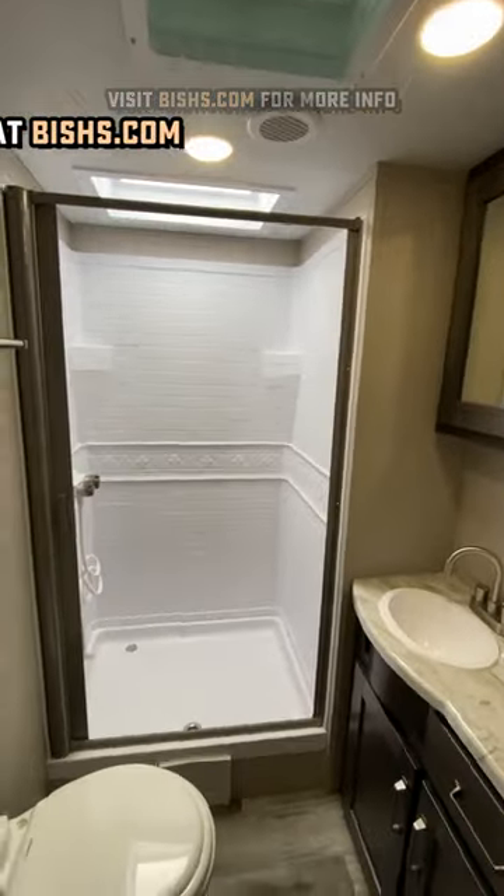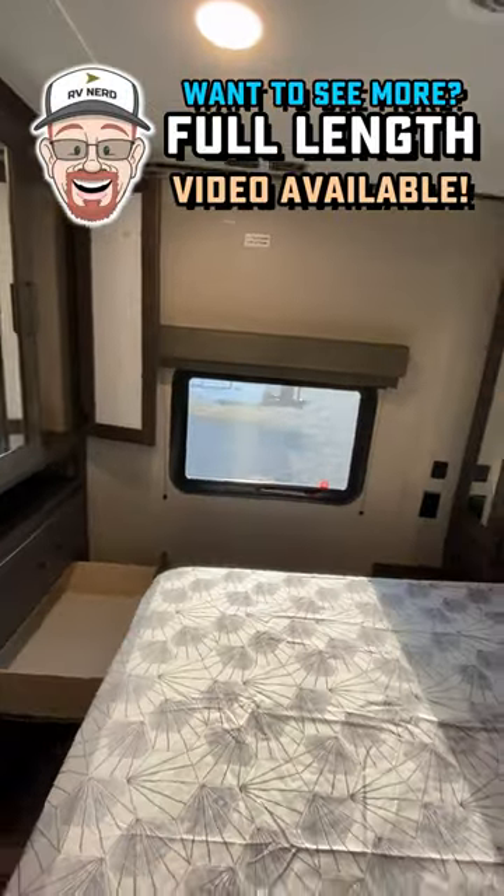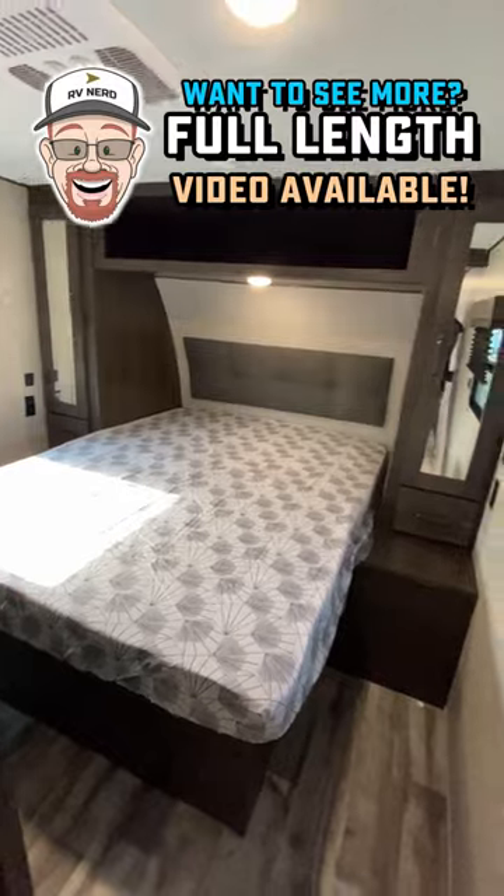Up front here, you've got a great bathroom setup and a 60-by-80 true queen bed with a bonus closet to really keep you all stocked on those long stays.